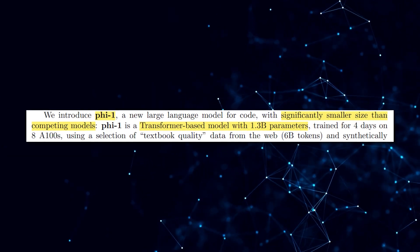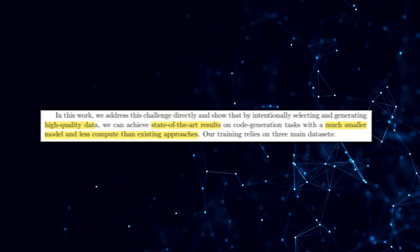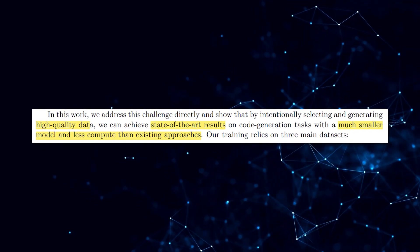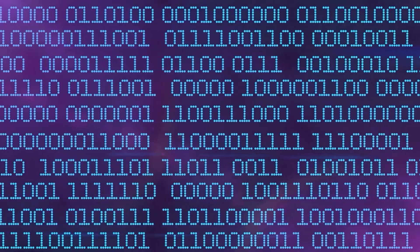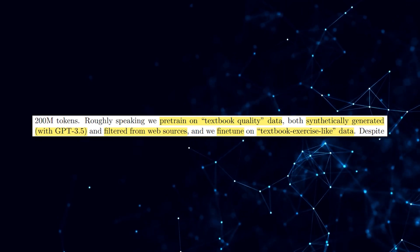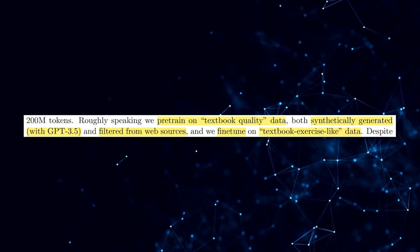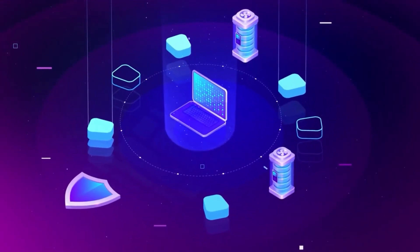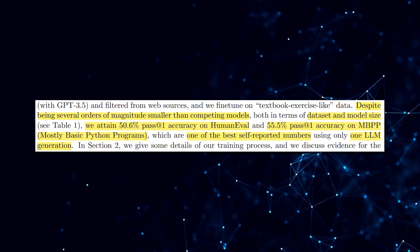What sets PHI-1 apart from its competitors is its significantly smaller size, proving that bigger isn't always better when it comes to language models. This paper delves even deeper into the realm of high-quality data and its profound impact on boosting the performance of state-of-the-art large language models. The researchers investigated how data quality can revolutionize the field by reducing dataset sizes and training computation while still achieving remarkable results. The secret sauce lies in the utilization of textbook-quality data, meticulously curated to provide an optimal training experience for PHI-1, including a combination of synthetic generation powered by GPT-3.5 and careful filtering of web-sourced content.